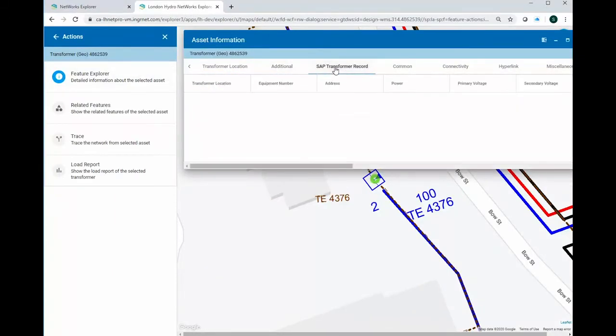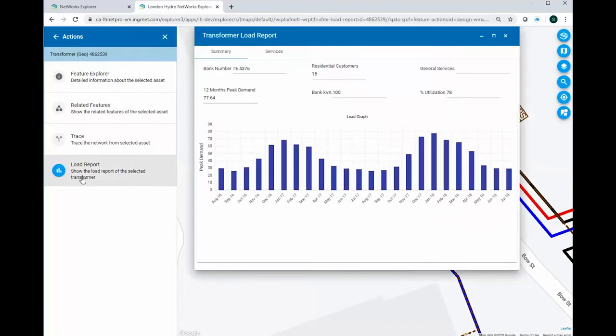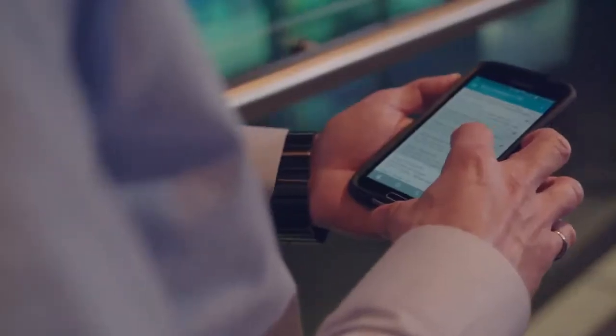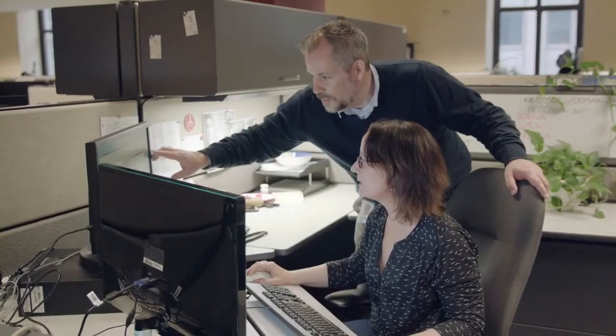The crew at Hexagon — a great group of individuals — all the technical leads we were working with and project managers kept us on track and were able to implement the system successfully. The users are very happy with it. They've been in the system now for about a month and they're drafting jobs in there, adding features, so it's going very well.